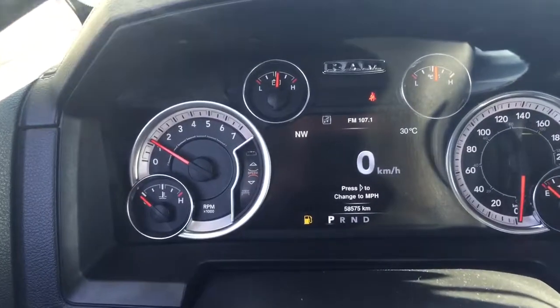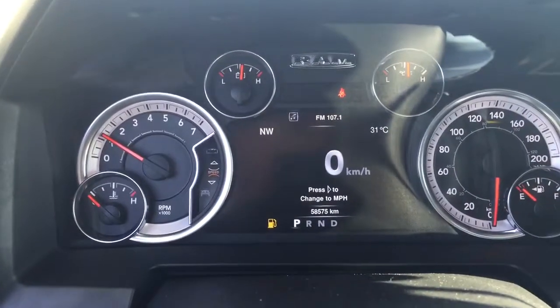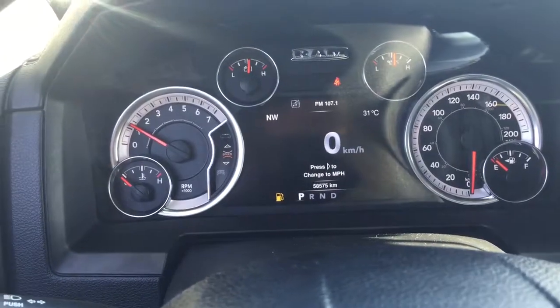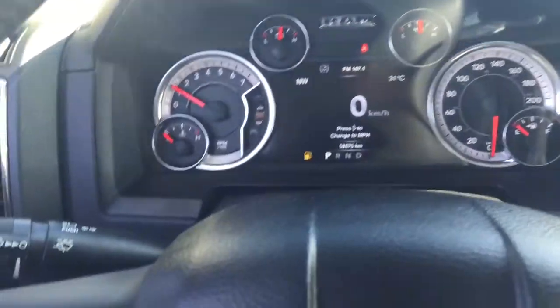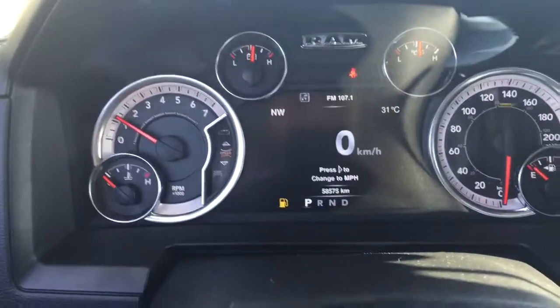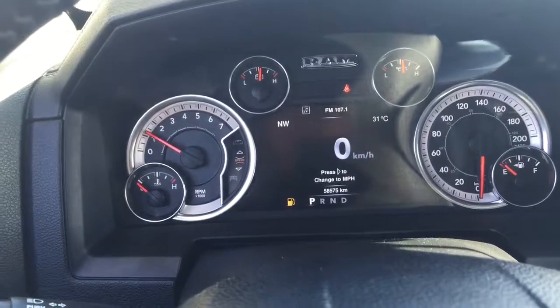As you can see we have 58,575 kilometers. We are in four wheel drive low right now, so we'll fix that. We do have low gas but that will be filled up before you come take it out for a test drive.